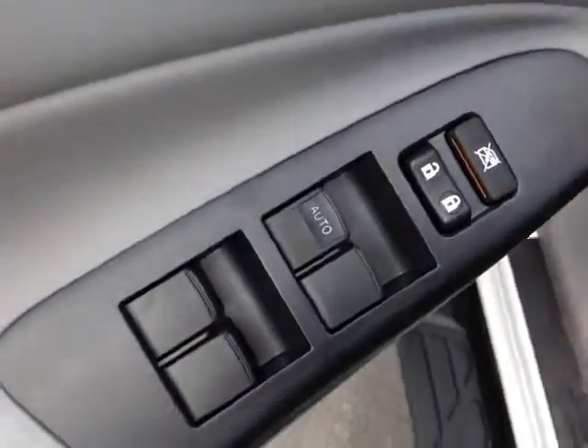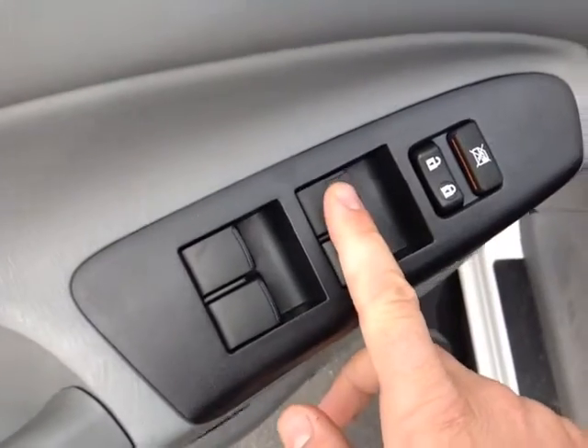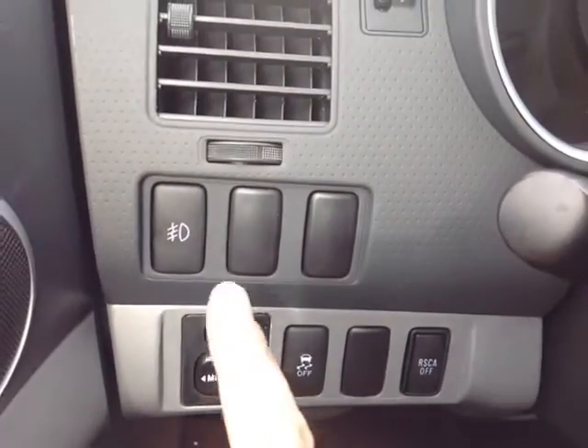Plus, there's no shortage of power options here. Starting on the door handle with these power locks, the switch locks those power windows with your auto one touch down for the driver. By the floor there is a park brake, and to the left of the steering wheel you've got your power mirror controls, traction control off, and rear side curtain airbag off switches.